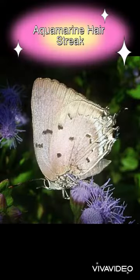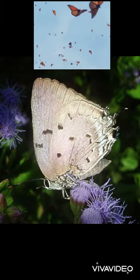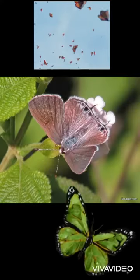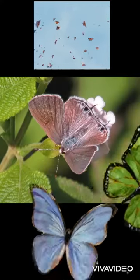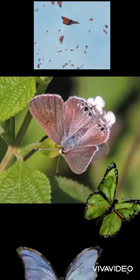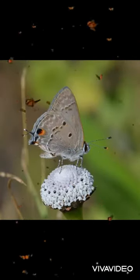Our fourth and final is the Aquamarine Hairstreak butterfly. They are widespread from central Mexico to South America, rarely spotted in South Texas. The males have brilliant intense greenish-blue with black margins. The females are similar but a bit duller. They both have pale rose-gray under the wings with a few black medium-sized spots.